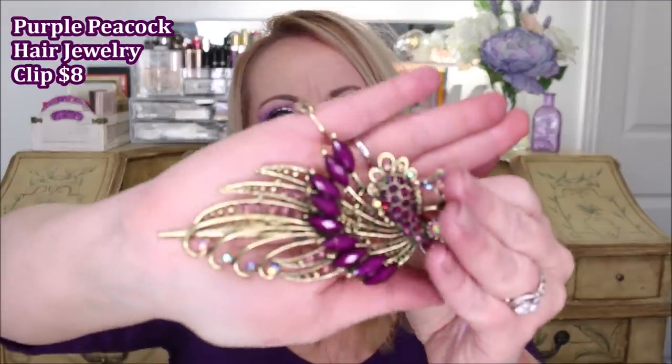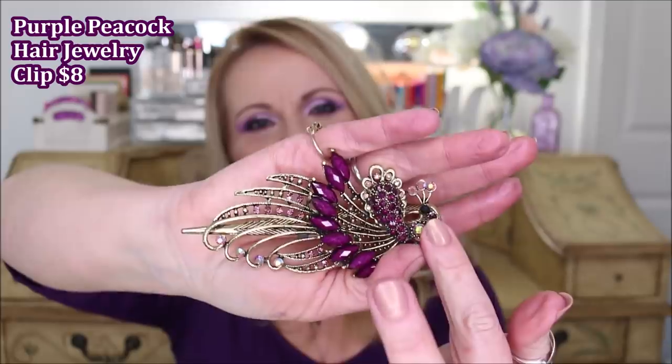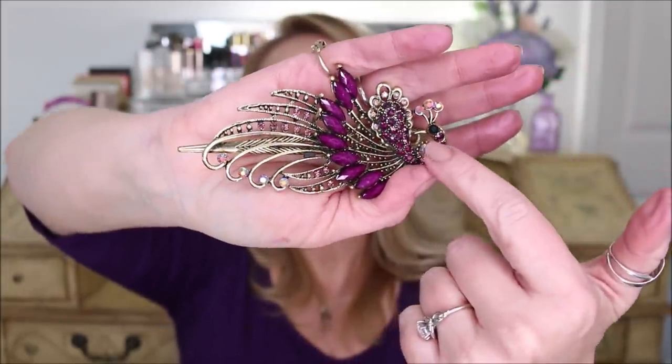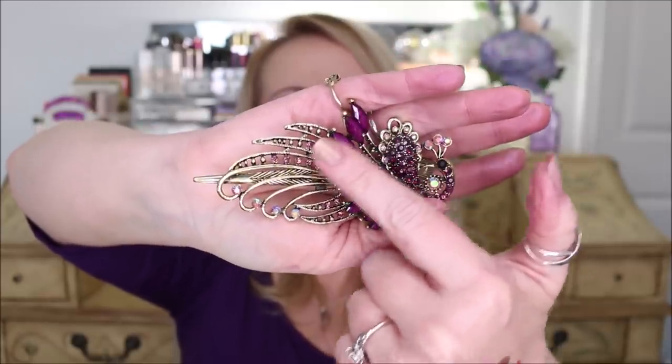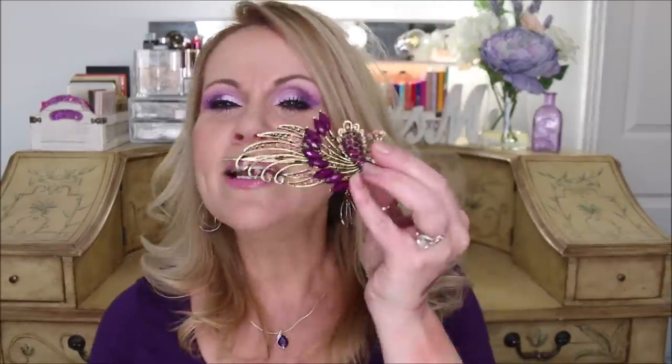I have one more thing to share — a hair clip I got recently from Amazon while I was looking at jewelry. It's a peacock design: here's the peacock's head and then the feathers going up. It's so pretty. I'm going to wear some buns and put this just below it — I think it'll be gorgeous. They have tons of these on Amazon including a turquoise one I fell in love with, different shapes and types.